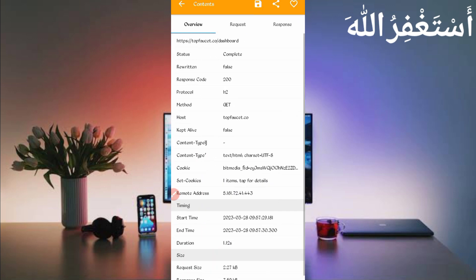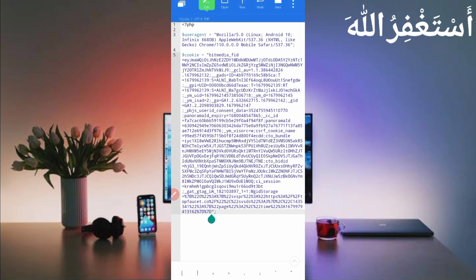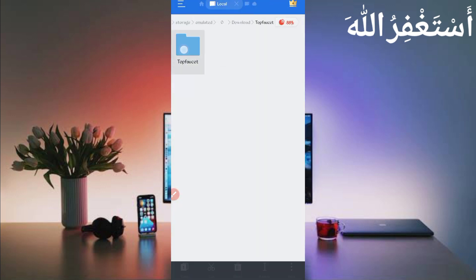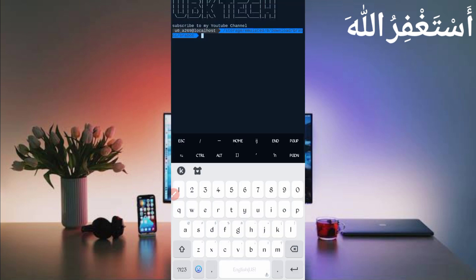Go back to Canary, slide left to find the cookies, long press to copy them, then go back to the script file and paste the cookies in front of 'cookies'. Click Save — cookies are saved successfully. Go back, long press on the folder, click More, click Properties, then click Copy Full Path. The script location is copied. Now open Termux.